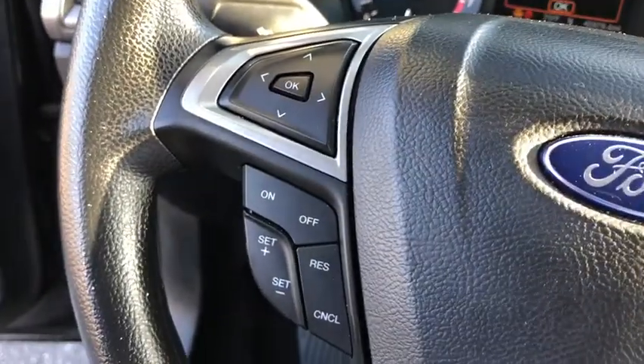Tachometer, driver vanity mirror, front reading lamps. Drive away with a great deal on this vehicle. Call or stop in today.